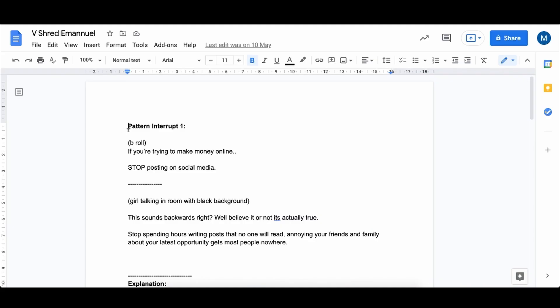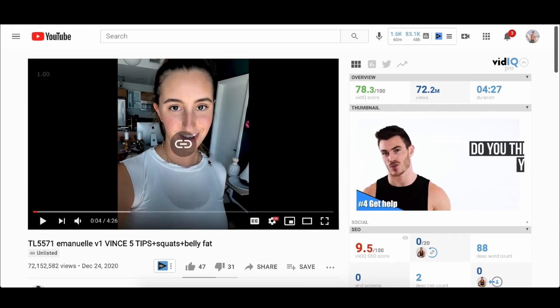Once you realize that, write it down and use it for many different niches. For example: 'If you're trying to make money online, stop posting on social media' — I got that directly from this ad that they've spent tens of millions of dollars on. When marketers are spending millions of dollars, it's probably best not to reinvent the wheel but to model what's already working. Next time you see a YouTube ad selling a product, save it by right-clicking and copying the video URL, and take notes on exactly what they're saying.